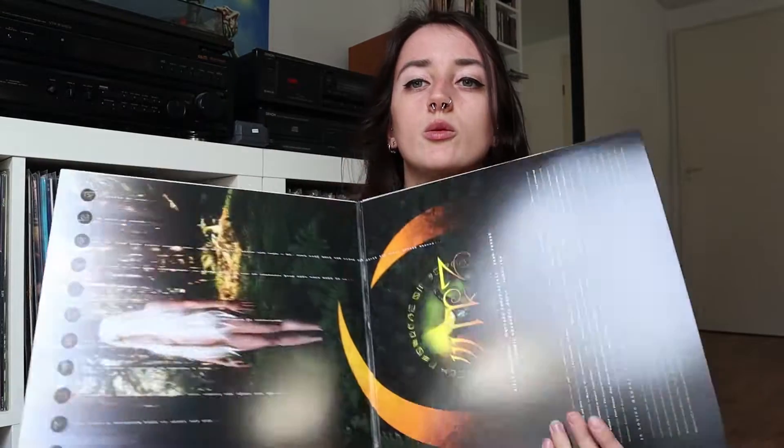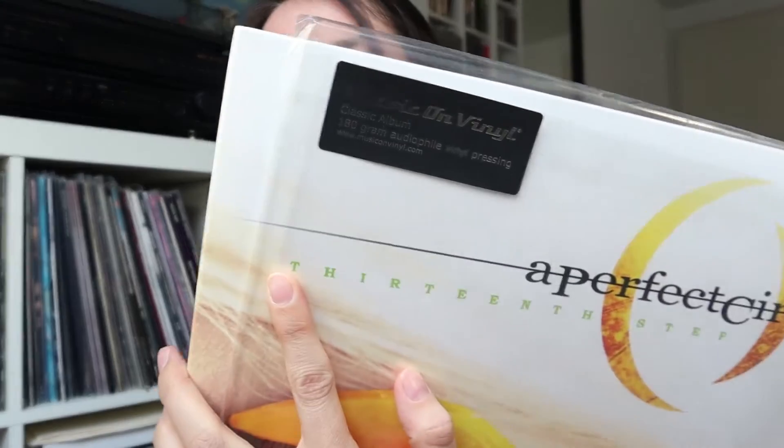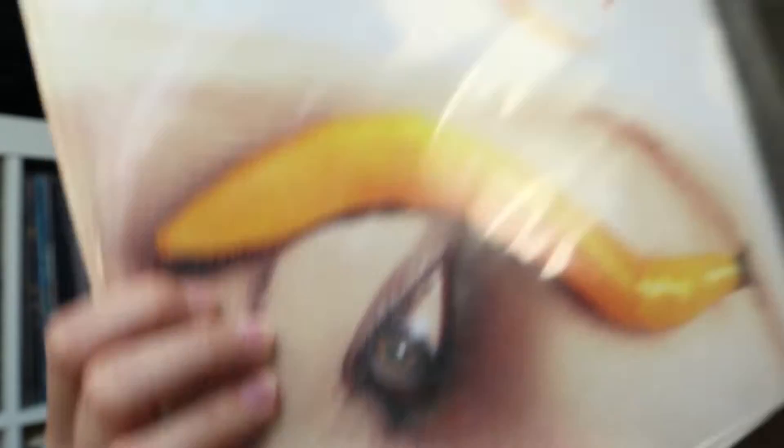I don't play all my vinyl records very often — there are some I like to grab like this one, and some are just for collecting, like the picture discs. I really like to own them but I don't really play them. Next up is 13th Step by A Perfect Circle, and I really love this album. It's a gatefold album cover and a double LP — this is the 180 gram audiophile vinyl pressing. I paid 26 euros and 99 cents for it, which is quite a lot, but I just love this album so much.